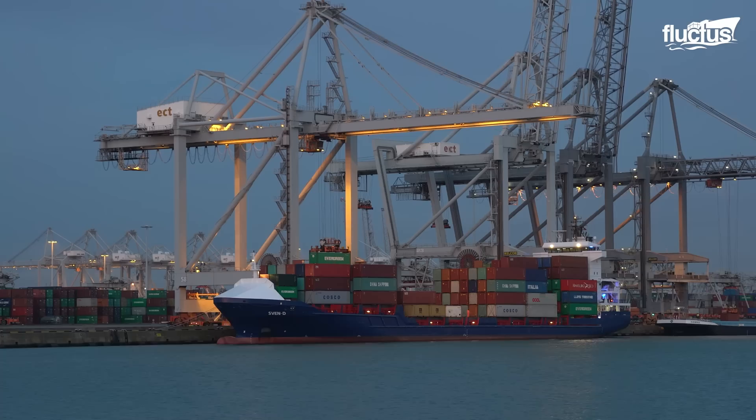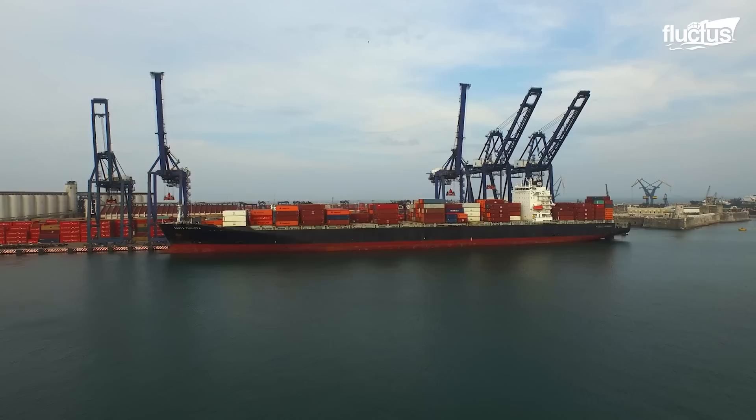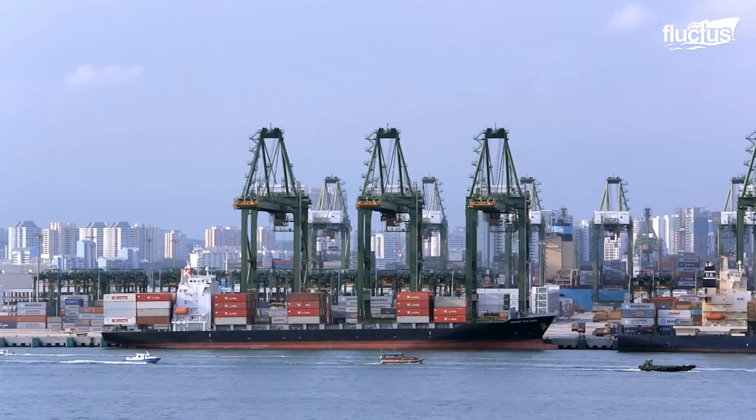There are over 17 million shipping containers in the world today, with over 5 million of them actively making about 200 million trips around the globe every single year. As the global economy becomes more and more reliant on international shipping, there arises the need for proper management of shipping containers, both at port terminals and in warehouses.